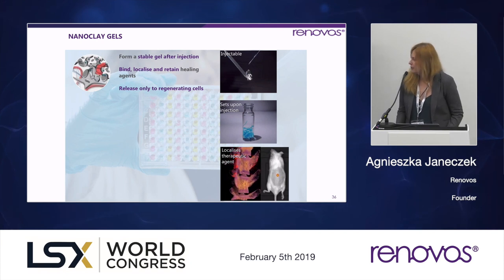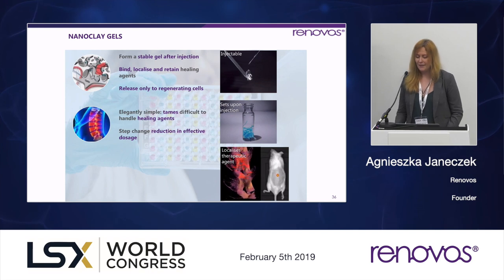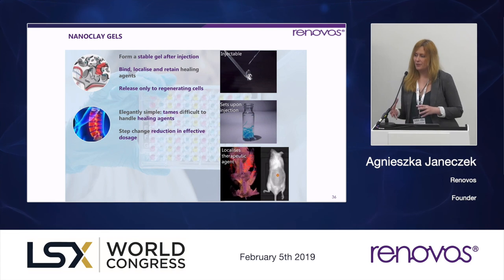You can see here in the bottom picture of the mouse — that's a subcutaneous injection of fluorescent protein, eight weeks after injection under the skin. You can see that the protein is retained until the cells of interest migrate into the material. It's a very simple idea. The key advantage is to tame those active molecules that we don't want released systemically, and thanks to the very specific interaction of the material with the cells, we are able to reduce the effective dose by at least an order of magnitude.